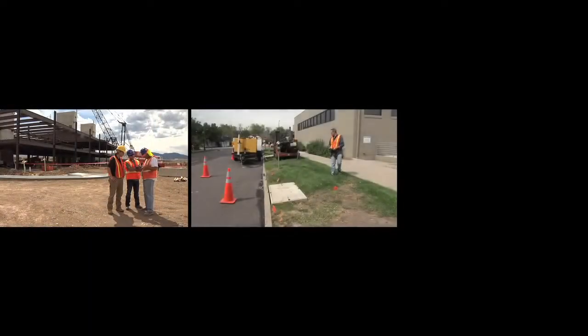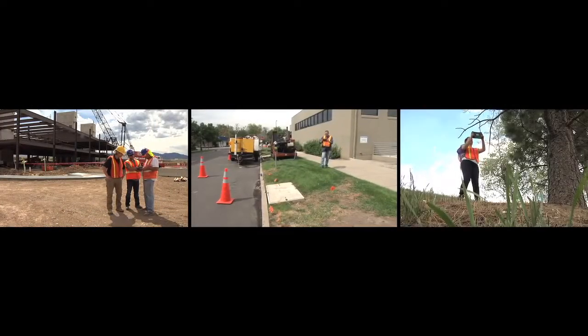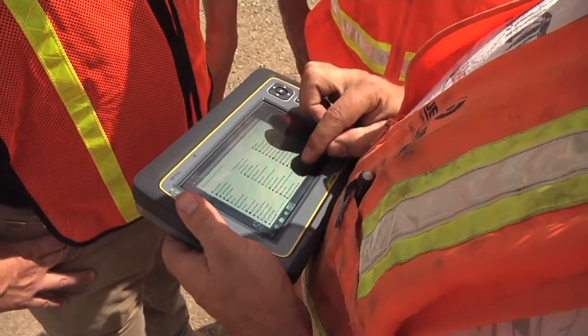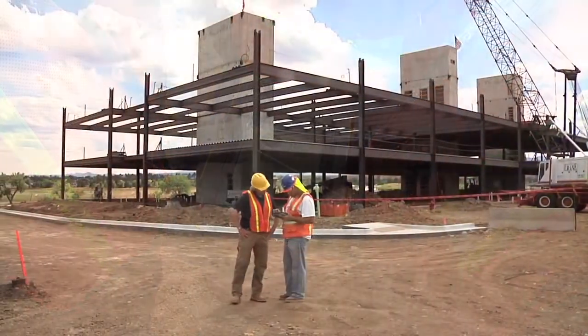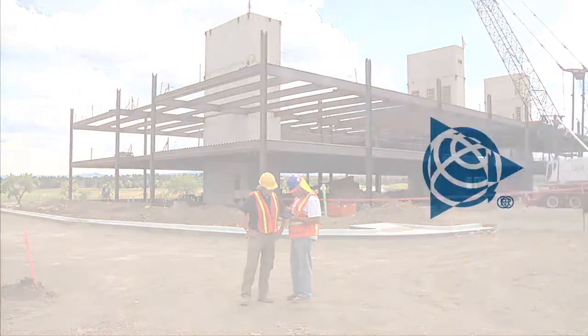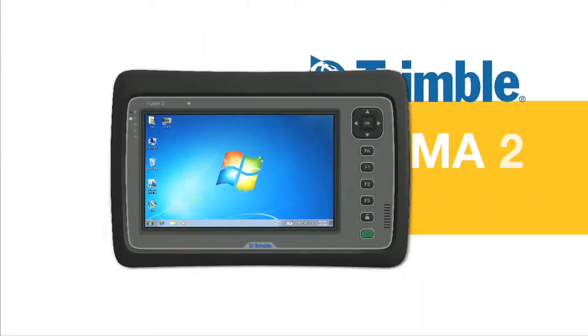Work hard and smart with the Yuma 2 rugged tablet computer, the next generation of advanced handheld technology designed to power your mobile workforce. Contact Trimble MCS to learn more.